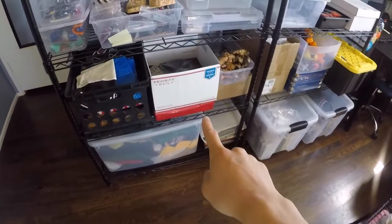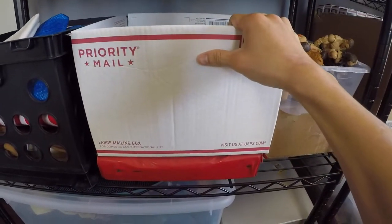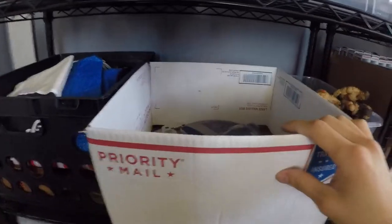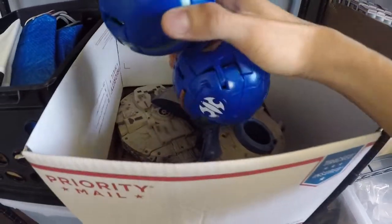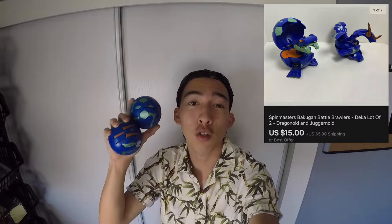I don't buy many electronics, but when I do, I'm always trying to look out for modems, routers, and anything that has to do with Wi-Fi and internet. Our next item is in this box right here — does anybody else use USPS boxes for storage? Sometimes it's just better than buying one of the plastic ones. These are two large Bakugan figures from my most recent buy. These cost me a dollar each, and they both sold for $15 plus shipping.